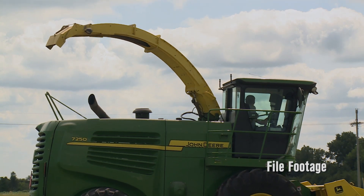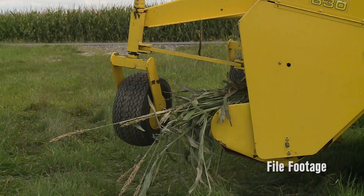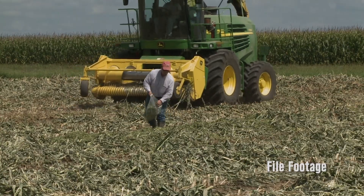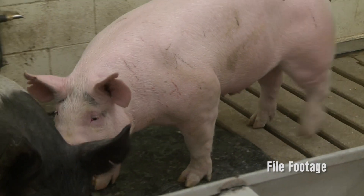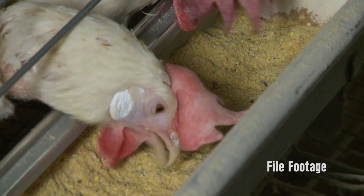Sorghum may be a great crop for hot and dry weather conditions; however, according to David, sorghum produces a lower yield compared to corn and its grain only contains about 10% protein. Sorghum's protein is deficient in lysine, which is an essential amino acid needed for the diets of humans and monogastric livestock such as pigs and chickens.